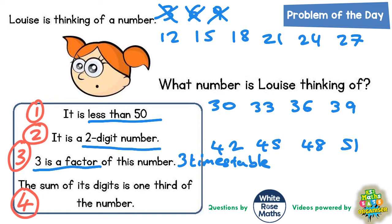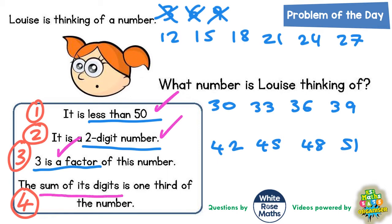So we've got all the numbers in the three times table that are two-digit numbers and less than 50 — we've already accounted for the first three clues. But it's this fourth clue that's going to get us our answer: the sum of the digits is one third of the number. The sum of the digits means add the digits together — the word 'sum' means add.